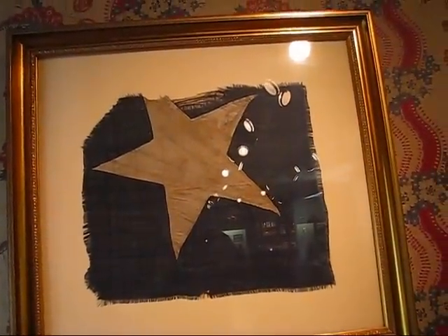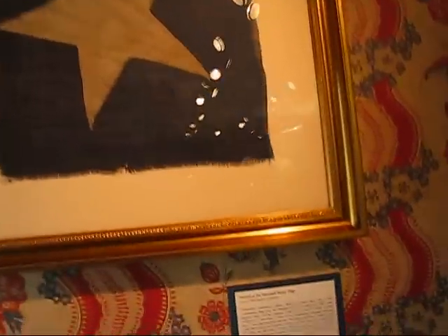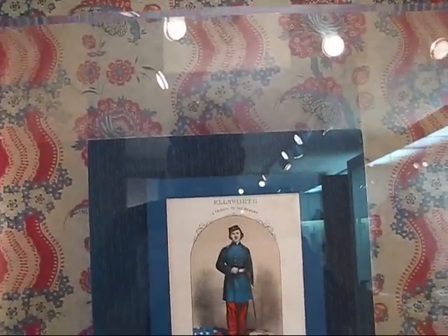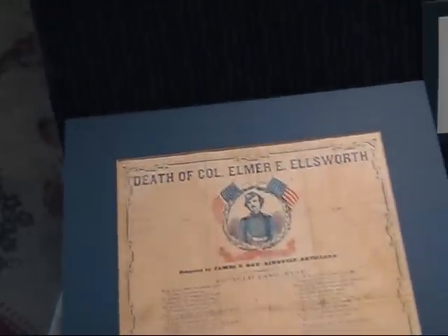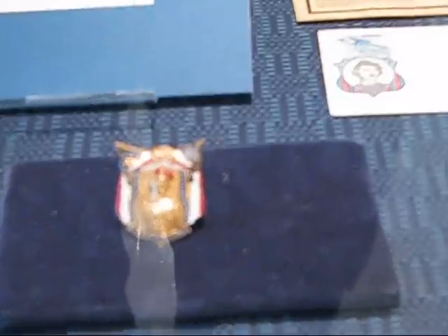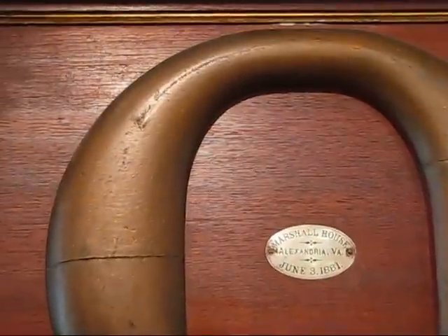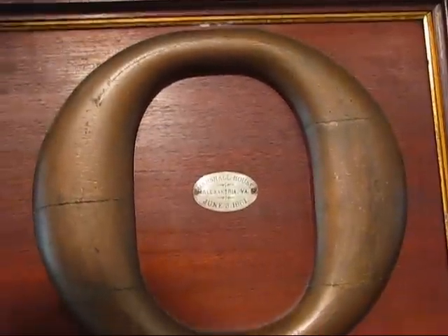And we've got a section of the Marshall House flag — Marshall House is where Ellsworth was killed. A little bit of description on that. A case with various ephemera memorializing Ellsworth — a lot of nice items here. This is a poem, and then here are various pieces of letterhead stationery dedicated to Ellsworth, and a mourning pin — very nice enamel and gold pin. There's a Marshall House token, Ellsworth commemorative envelopes, and here's the O from the Marshall House sign.